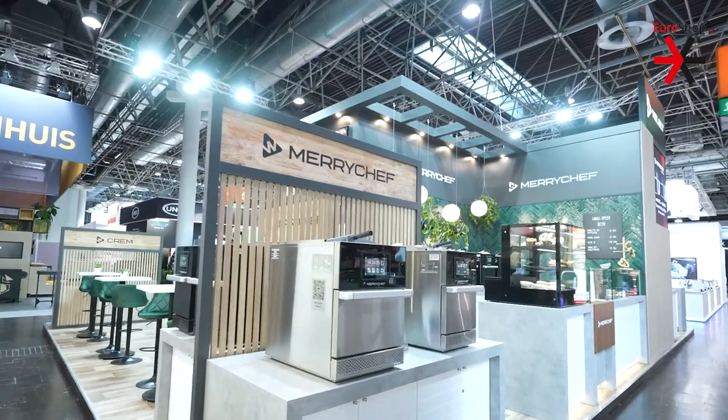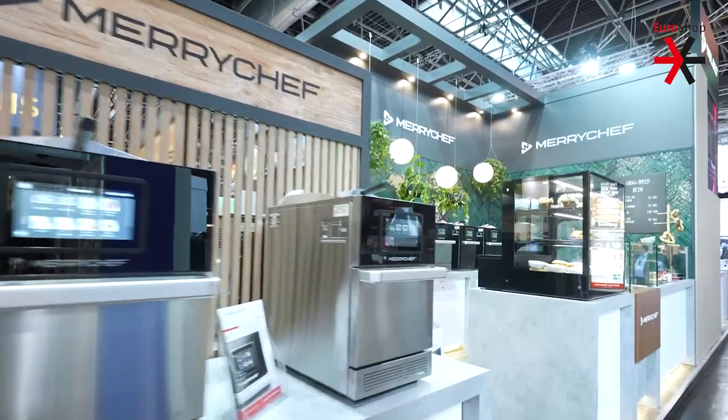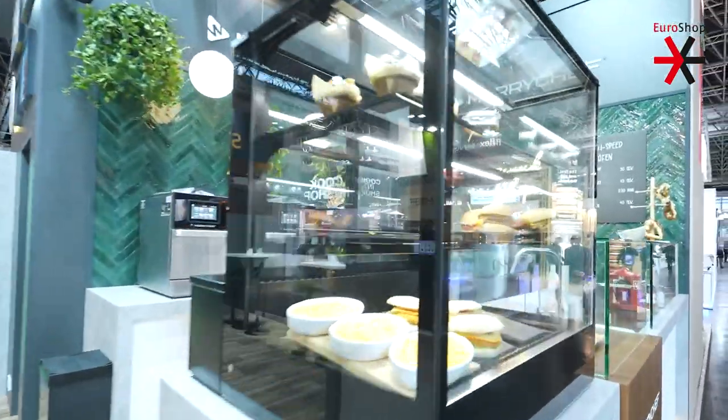We have a number of retailers already using Maryshef. Nearly 90% of all petrol stations are using Maryshef in the snack corner.